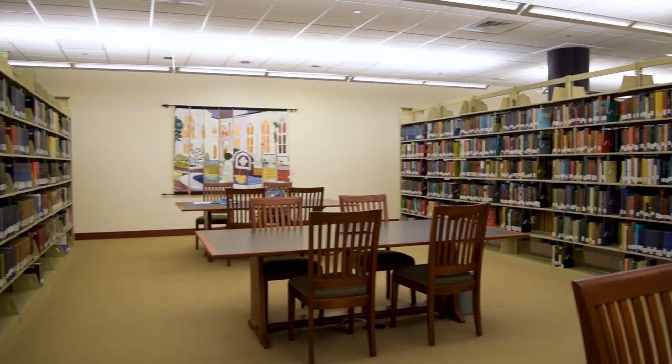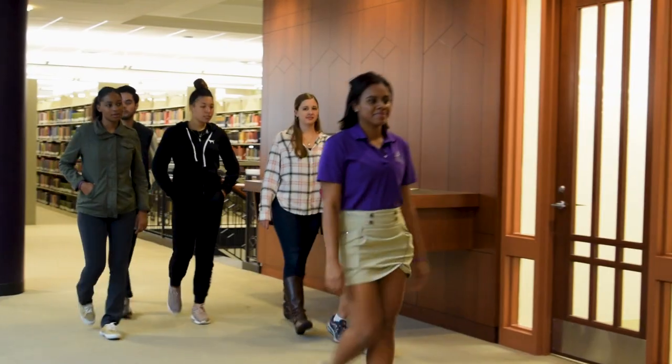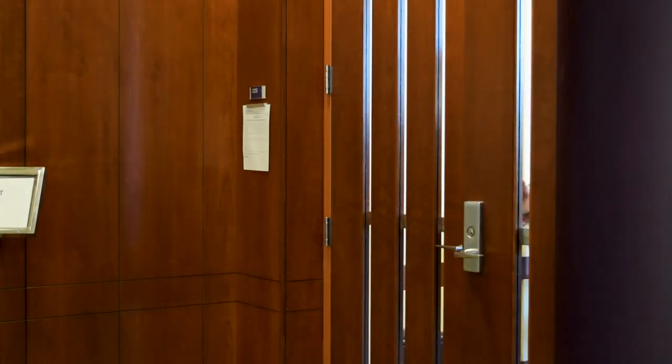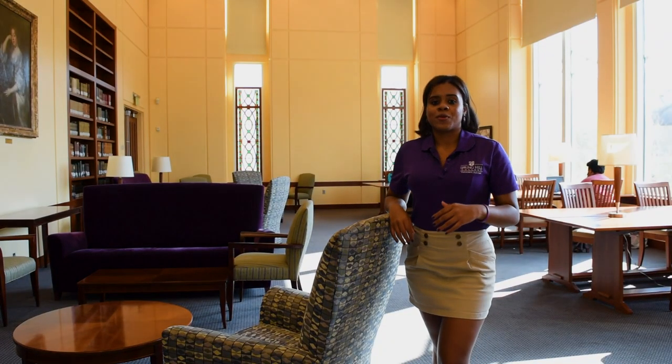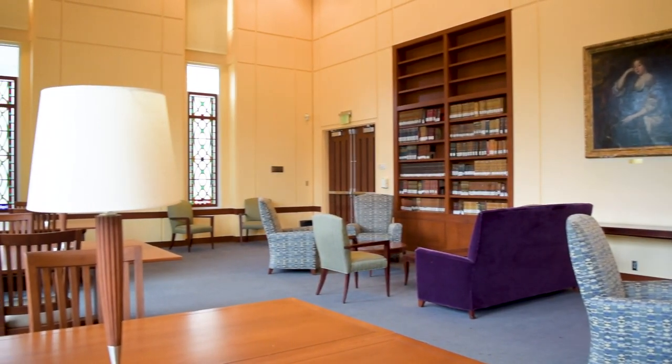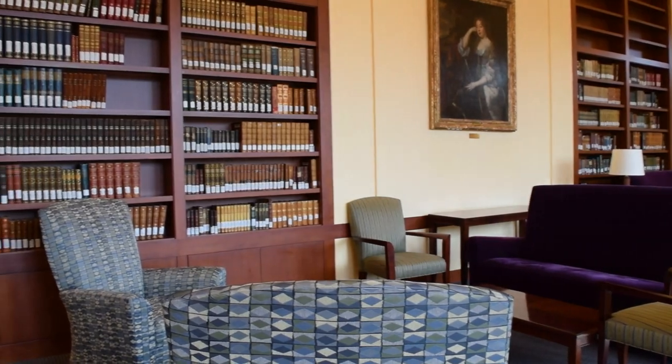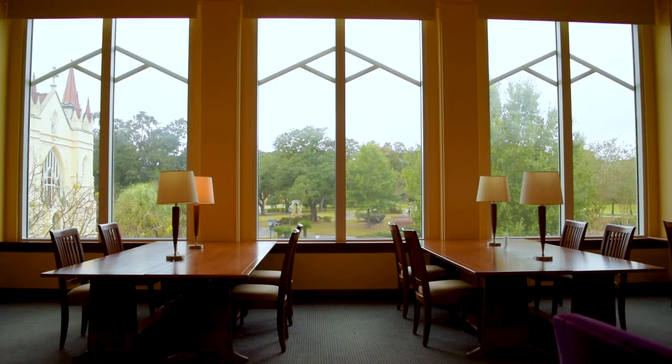One of the main features here in the library is the computer lab, which is open 24-7. Now we're going to go to the second floor and show you the quiet room. This is the quiet room — here you can come to study or do your homework. It will be very useful during midterms week or final exams week.